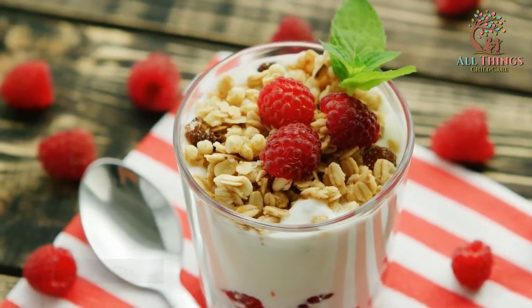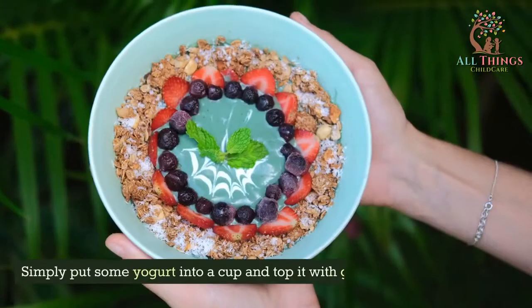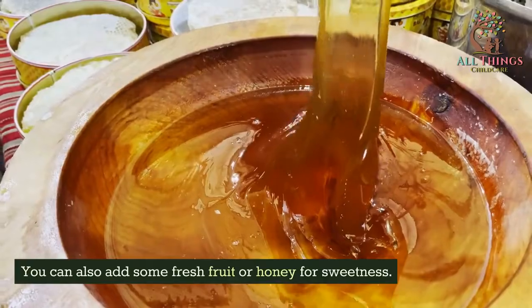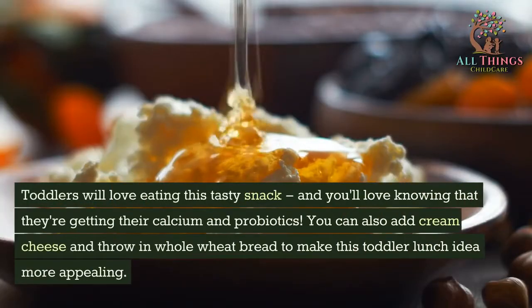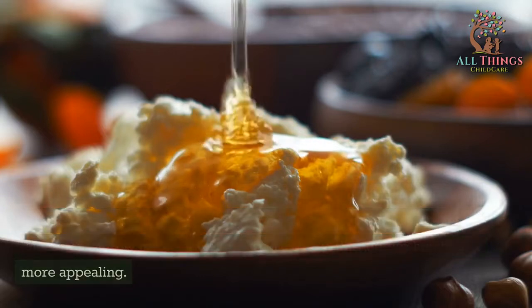Yogurt and Granola. Yogurt and granola is a healthy and yummy snack or light lunch for toddlers. Simply put some yogurt into a cup and top it with granola. You can also add some fresh fruit or honey for sweetness. Toddlers will love eating this tasty snack, and you'll love knowing that they're getting their calcium and probiotics. You can also add cream cheese and whole wheat bread to make this toddler lunch idea more appealing.